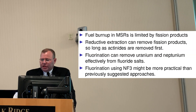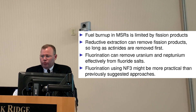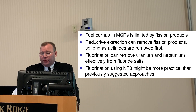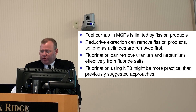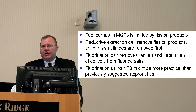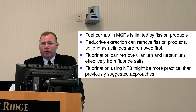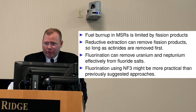In conclusion, the fuel burn-up achievable in an MSR is really limited by the buildup of fission products, and reductive extraction appears to be a very good way to remove these fission products so long as we remove the actinides first. Fluorination can do this for uranium and neptunium, but it's very aggressive when using molecular fluorine. Using nitrogen trifluoride may be much more practical and successful than previous approaches. I look forward to reporting next year on initial results from the campaign at PNNL on this new form of fluorination. Thank you very much.